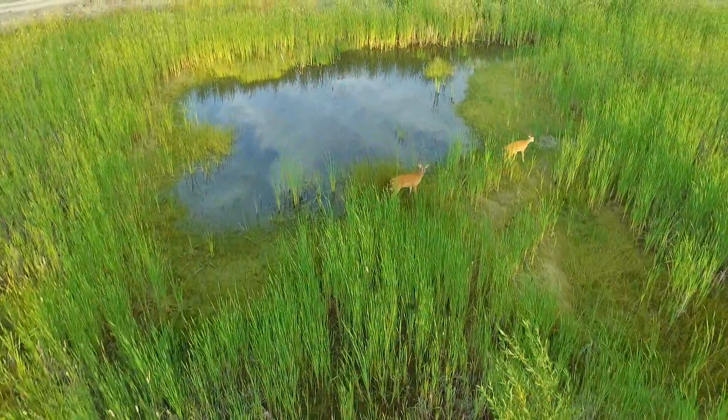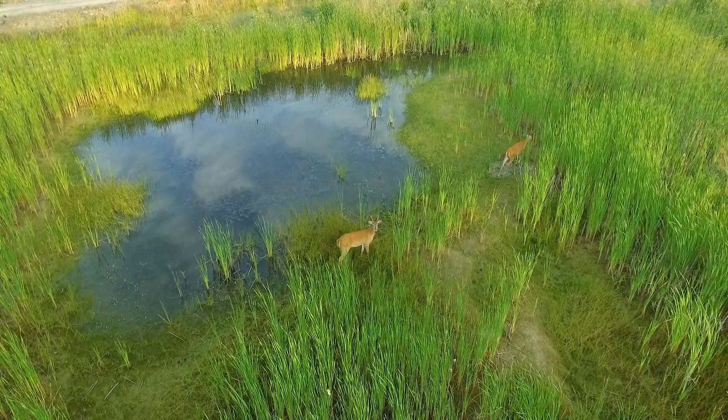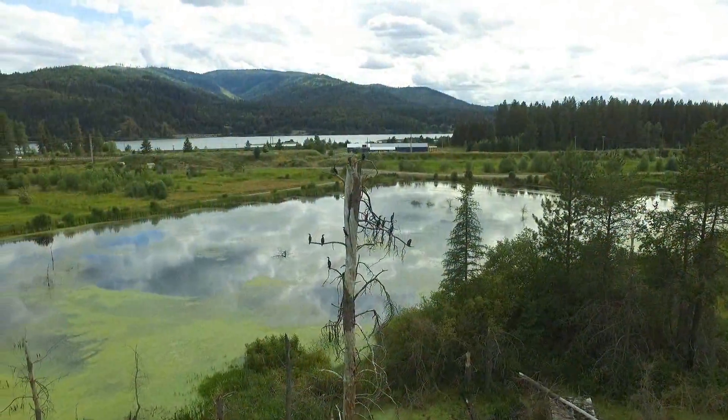The point of all this, of course, is for the wildlife — and you can't tell them what to do. But if you build it right, they will come.